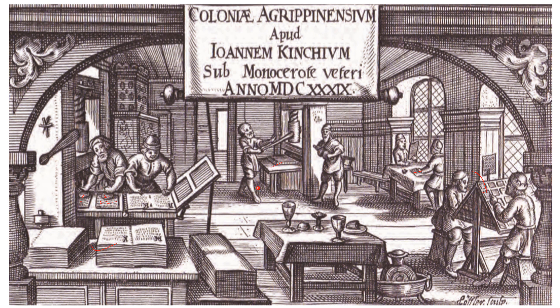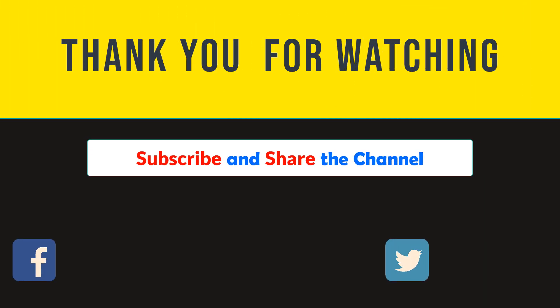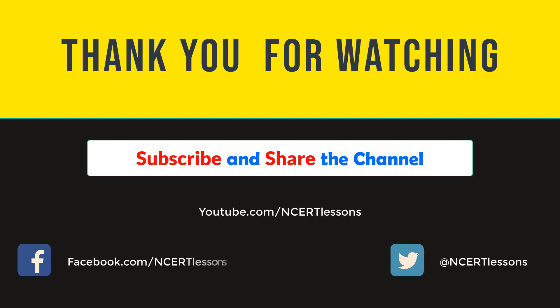So this part ends here. I hope this video was helpful. If you have any queries, you can leave them in the comment box. Thank you for watching. See you in the next video. Goodbye, take care.